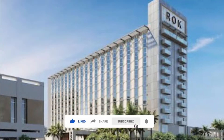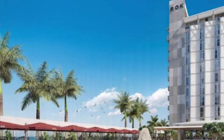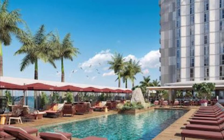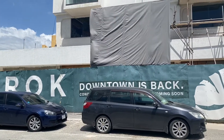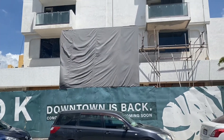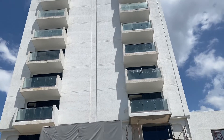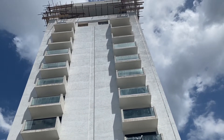Before we go into the model unit, there is some information that you need to know about the ROK that you will not find on any other YouTube channel. The ROK building consists of 12 floors. From the 1st to the 8th floor will be used as the Hilton Hotel, while the 9th to 12th floor will be used for residential purposes.